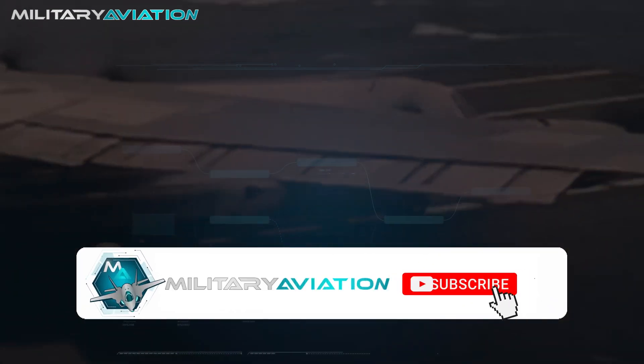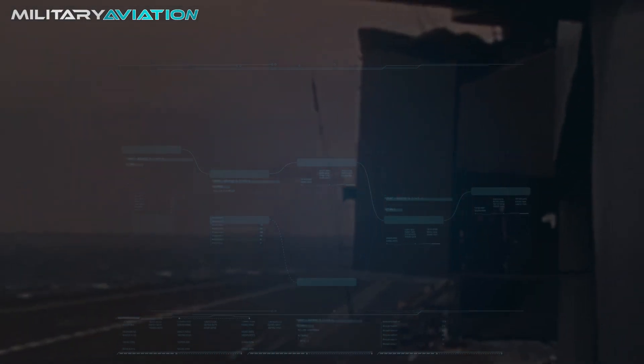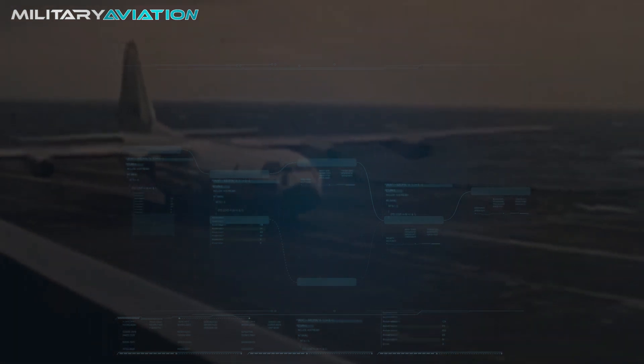We have reached the end of the video. Thank you for joining us to learn about the most striking facts in world aviation. Goodbye until the next episode of Military Aviation.